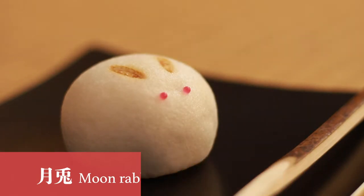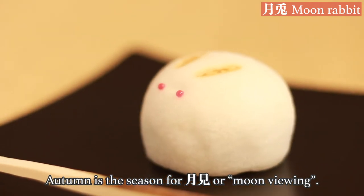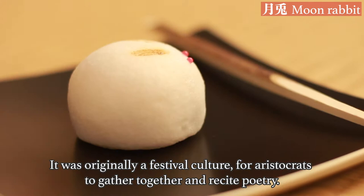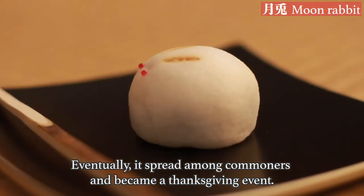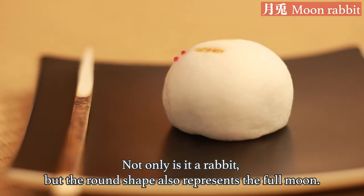Tsukiyusagi. Autumn is the season for tsukimi, or moon viewing. It was originally a festival culture for aristocrats to gather together and recite poetry. Eventually it spread among commoners and became a thanksgiving event. Not only is there a rabbit, but the round shape also represents the full moon.